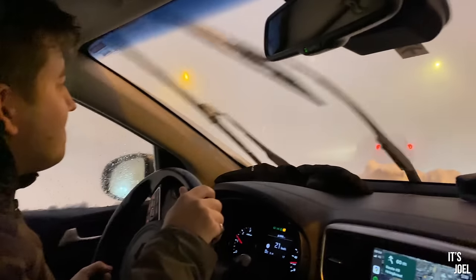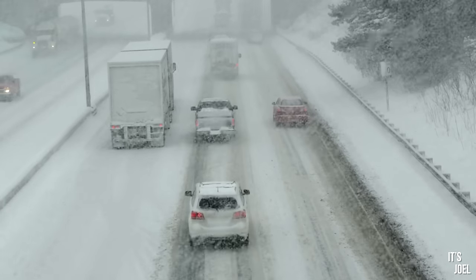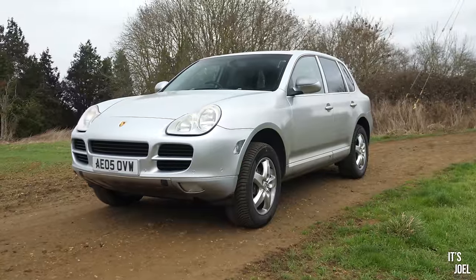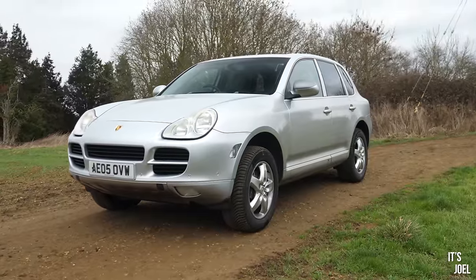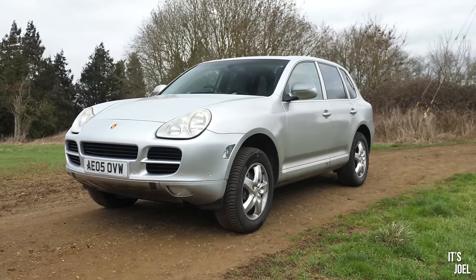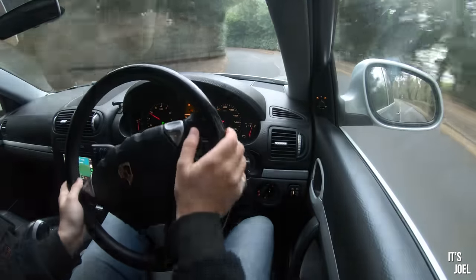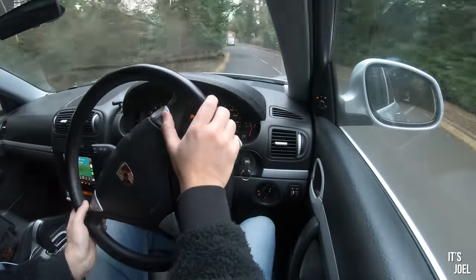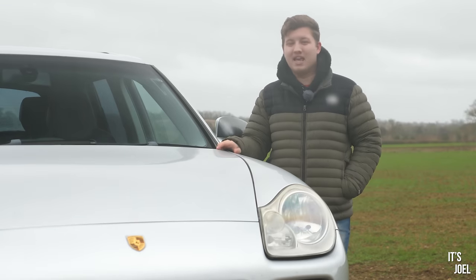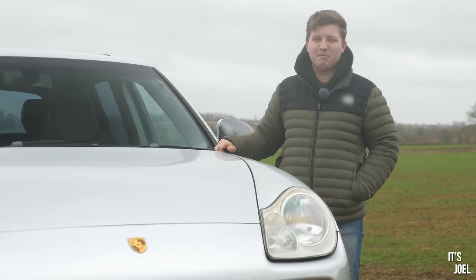What most people don't realise is it doesn't just need to be snowy or icy to justify winter or all-season tyres. In fact, if the temperature is anywhere around or below seven degrees Celsius, or even if it's just very wet on the ground — which is very often in this country — they can make a lot of sense. They're supposed to reduce your braking distance, improve handling, and reduce the chances of aquaplaning. And in some European countries, applicable to me, they are a requirement during the winter months.